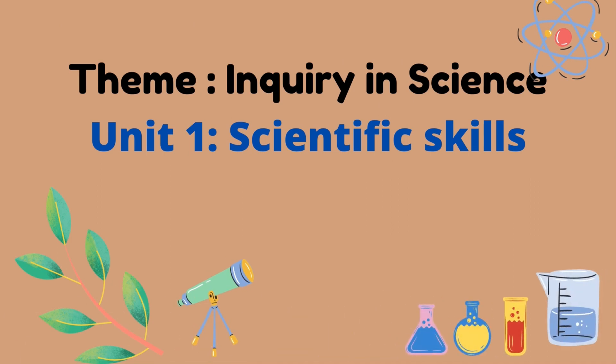Assalamualaikum everyone! Today we're going to learn Unit 1: Scientific Skills. So, are you ready?